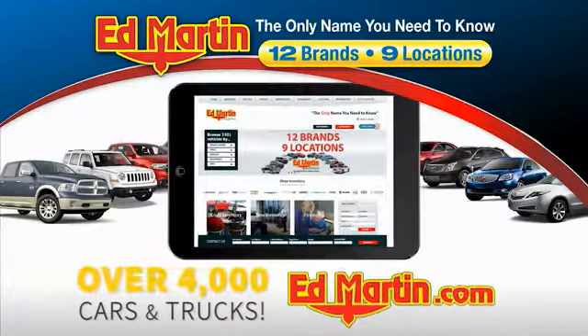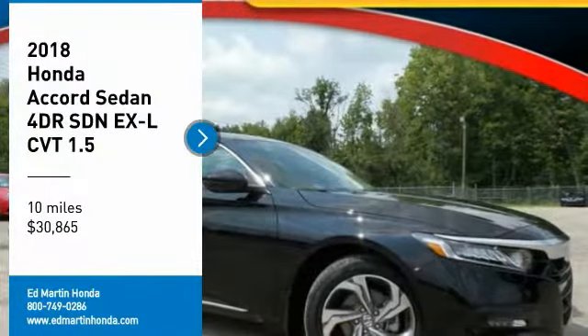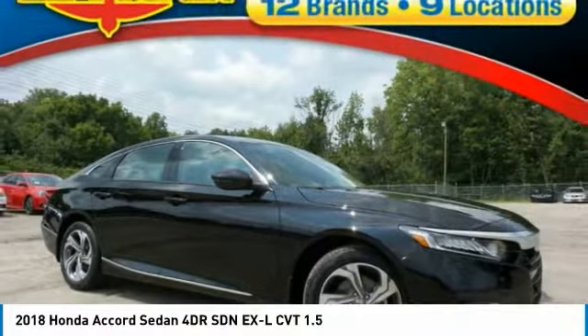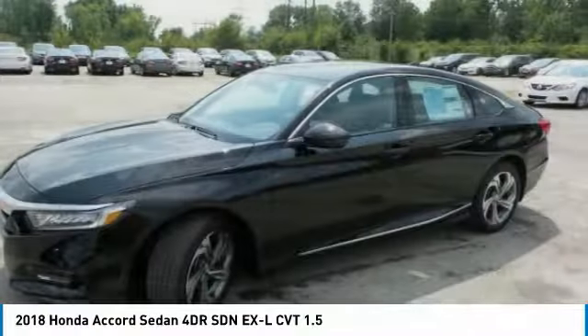You can also shop over 4,000 more cars and trucks online at EdMartin.com. We are pleased to show you the 2018 Accord — ingeniously simple, yet overflowing with luxury and technological creativity.